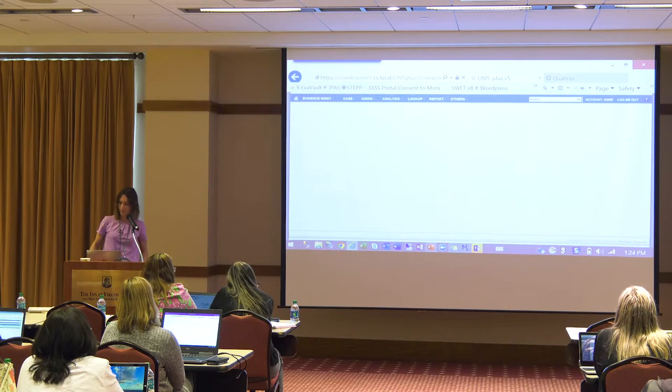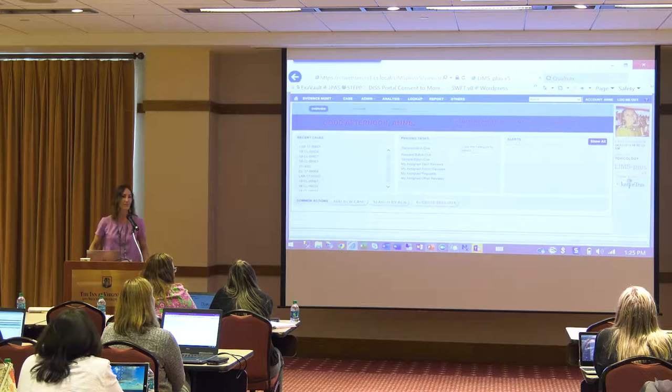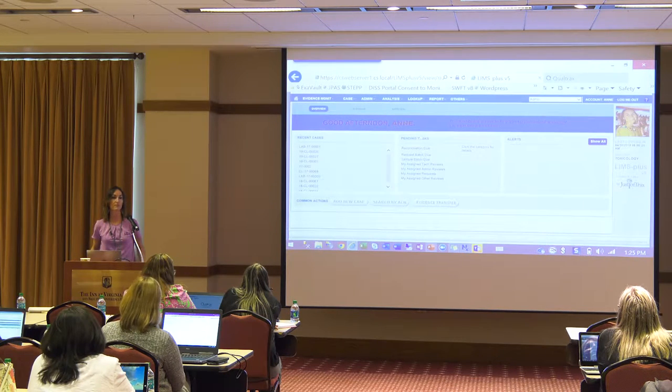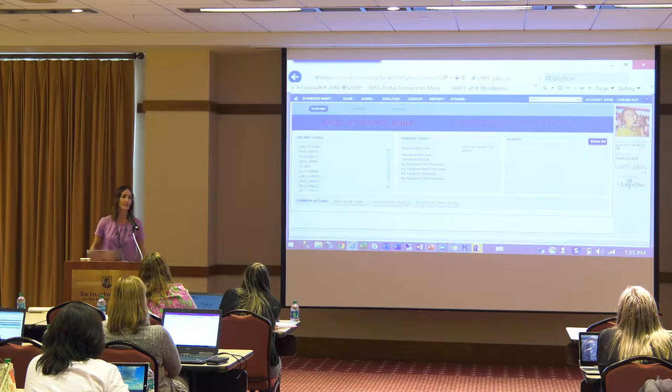So when we first log into LIMS, we have a dashboard. It is unique to each user — every user won't have the same profile picture and name. These are the cases I've most recently accessed. LIMS Plus is used for analytical results, so in forensic analysis we might get assigned to a request for a service being performed by our lab. This will give us direct access to any requests assigned to me, and most services will also require some sort of review process — a technical or administrative review.